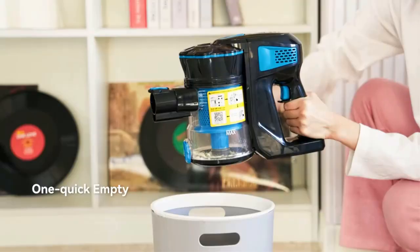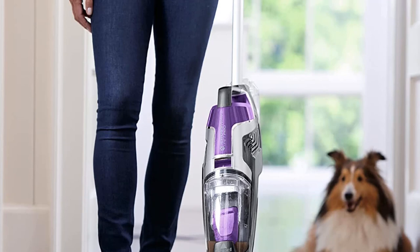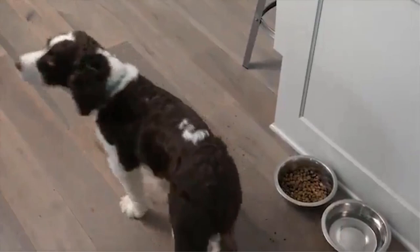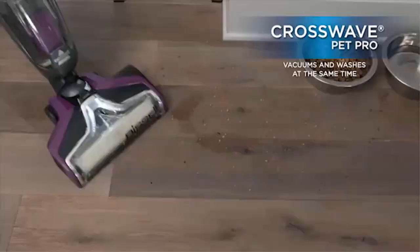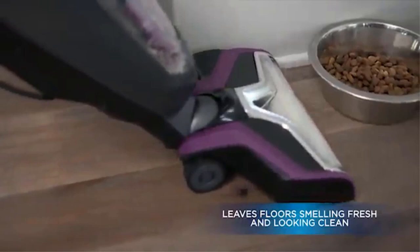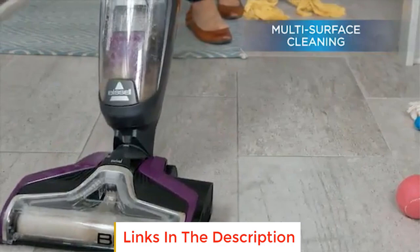Number 3, the Bissell CrossWave Pet Pro All-in-One 2306A. The wet/dry feature on this vacuum from Bissell can be a huge time saver, since it serves as both a mop and a vacuum simultaneously. The integrated water tank holds water or cleaning solution and dispenses it as you move across the floor. The suction action in the vacuum head mops up dirty water and stores it in a separate integrated dirty water tank. The controls are easy to access thanks to their positioning on the handle, allowing you to easily change the amount of water dispensed as you move along. The brush roll is designed with pet hair in mind and also works well for picking up smaller debris such as dust and crumbs.